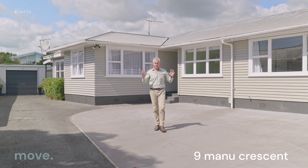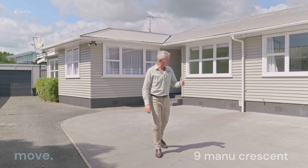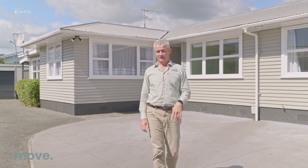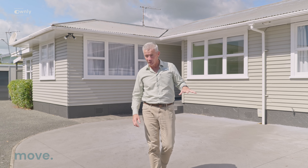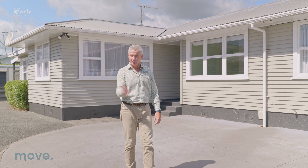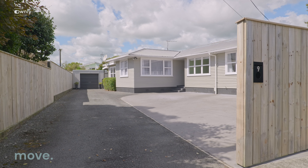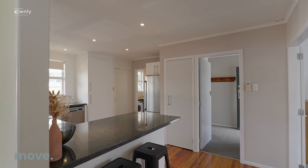Welcome — another gorgeous day in our province. We are at 9 Manu Crescent. Behind me is a 1964 weatherboard home. It's big — it's got three bedrooms, four, two living areas, nicely done up. Let's have a look inside.